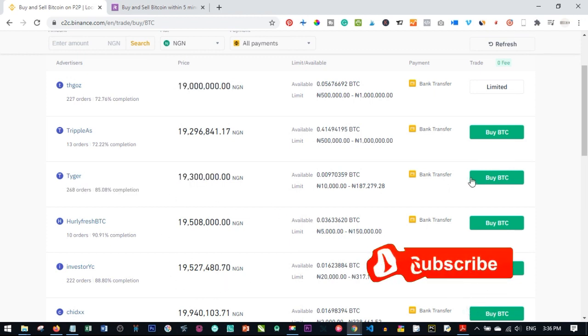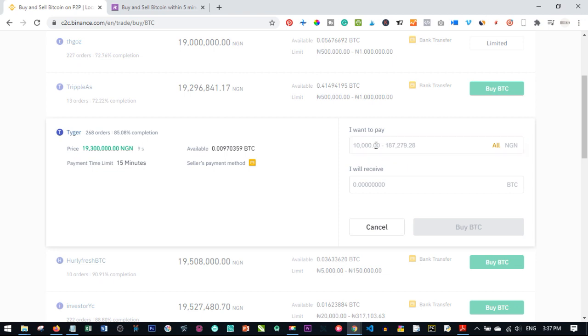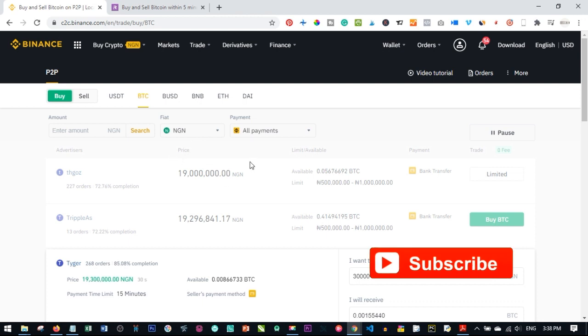Let's say we go with the 19.3 million seller whose payment method is bank transfer. The price updates every 30 seconds, and you have 15 minutes to complete the transaction. Enter the naira amount you want to spend — say 20,000 or 30,000 naira — and the system automatically calculates the Bitcoin you'll receive. Click buy, and the seller's bank details are generated. Once you make the transfer and confirm the trade, Bitcoin is sent directly to your wallet.